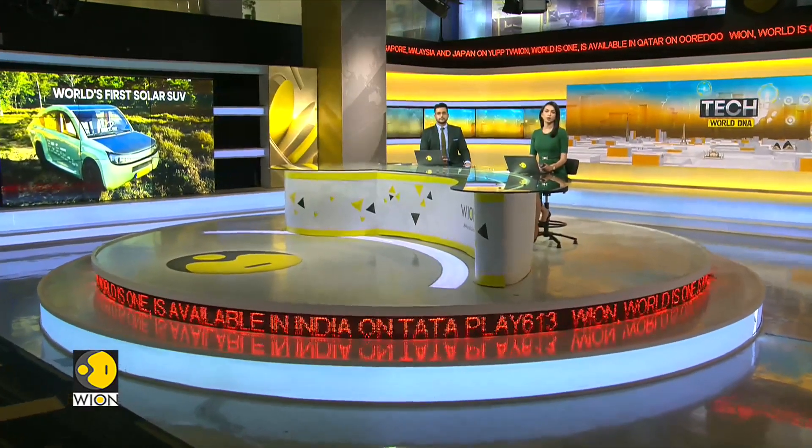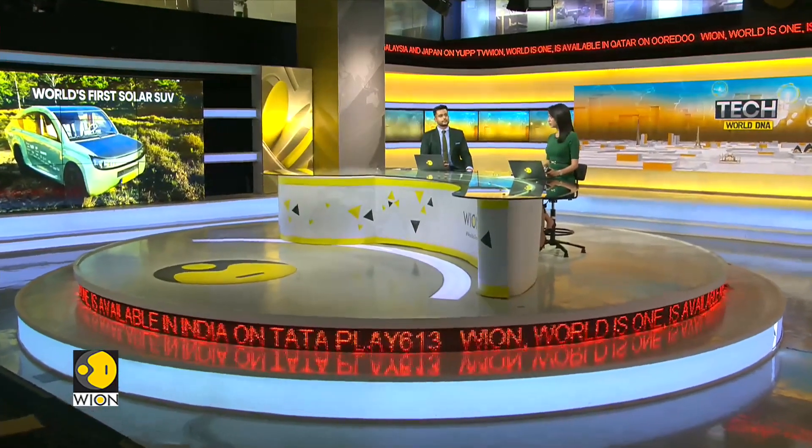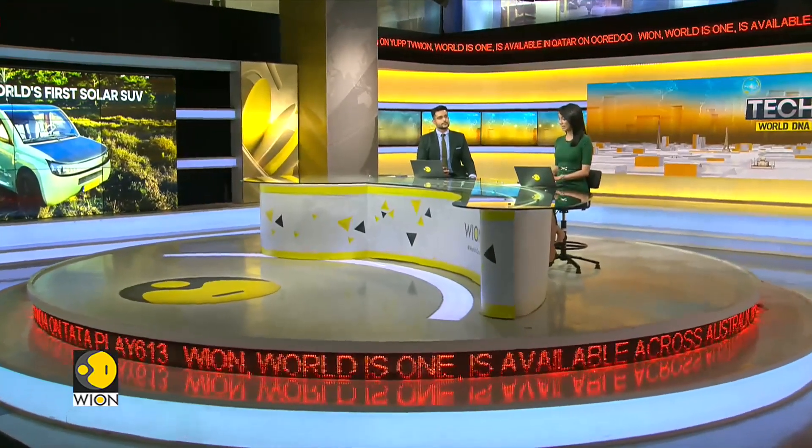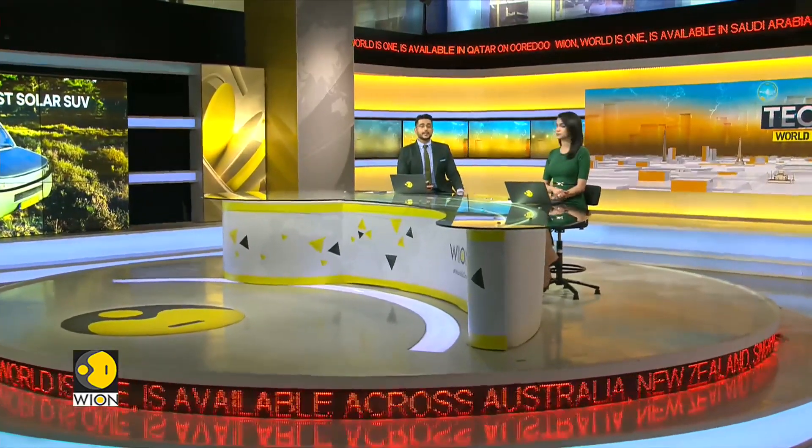Moving on now to all the news from the world of technology, we're talking about zero emission cars. Not an unheard of concept, but the problem is the limited charging infrastructure. And now there's another thing that has been in the minds of several people: is running an electric vehicle possible in places like deserts, where there is limited charging infrastructure?